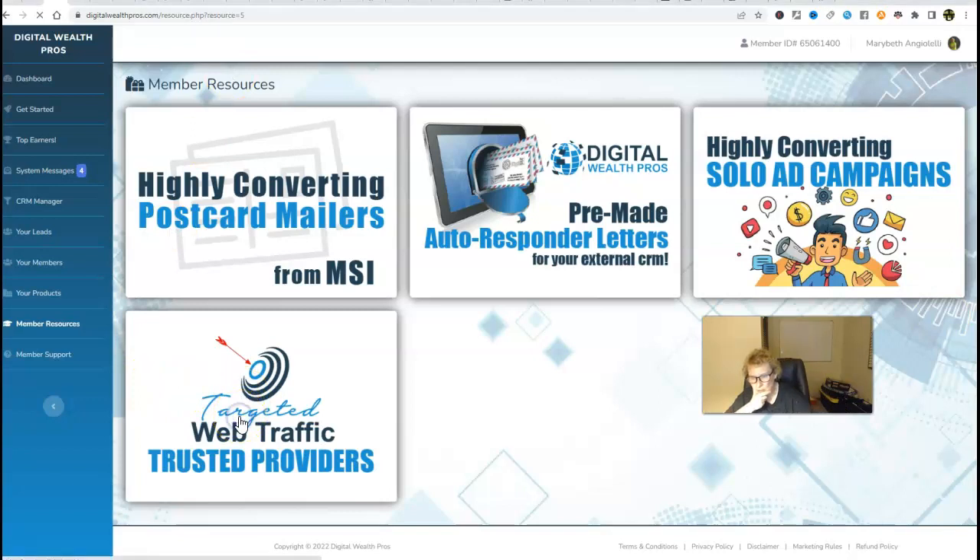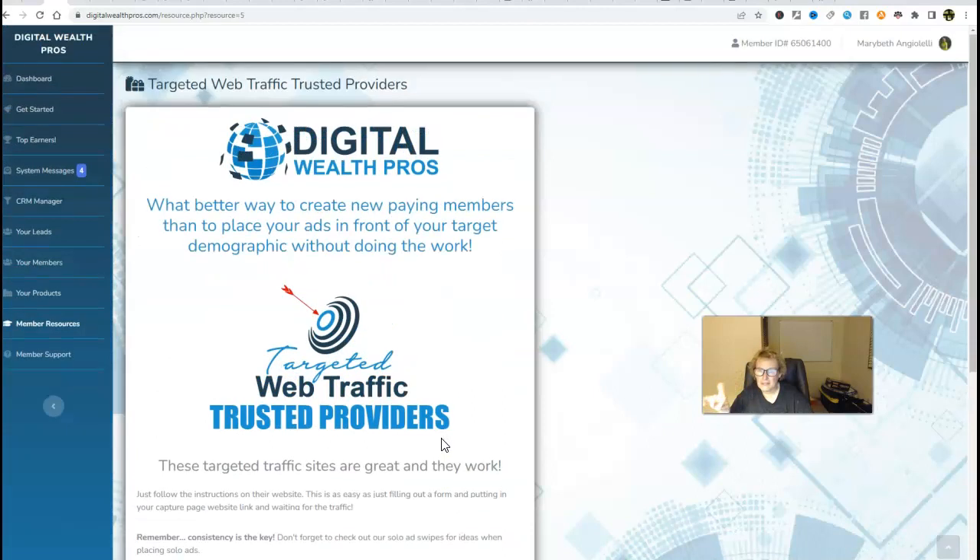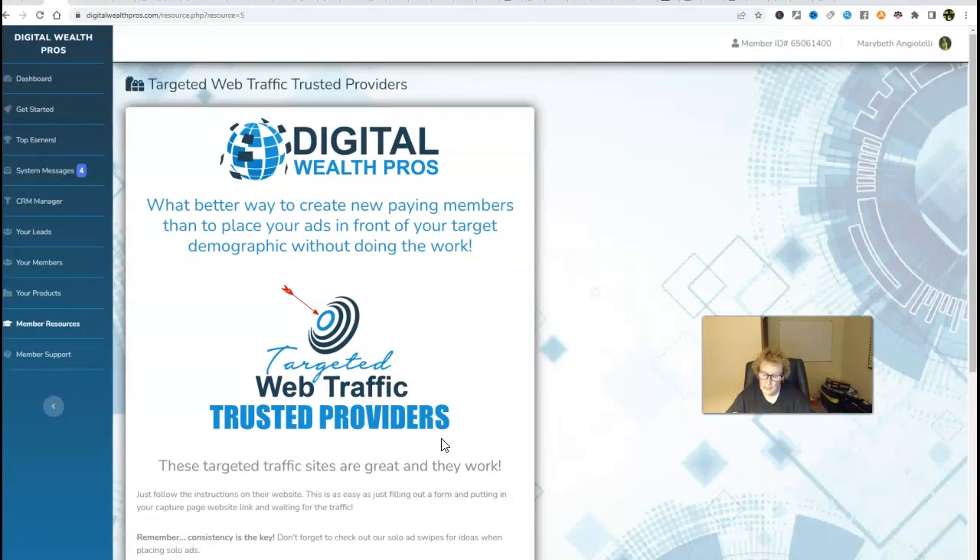We also have additional targeted web traffic trusted providers right here — two great resources. There are a multitude of different traffic options: free social media platforms, YouTube, TikTok, Facebook, Snapchat, Instagram, Twitter, Craigslist — there's really no limitation as to what you can do. Offline: drop cards, postcards — very duplicatable. And if you have any type of advertising budget, you can come in here and purchase paid traffic in the form of clicks.